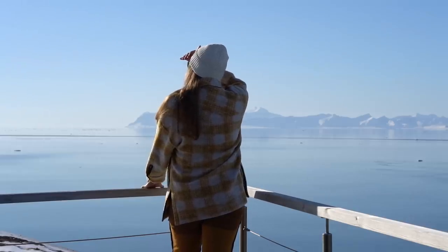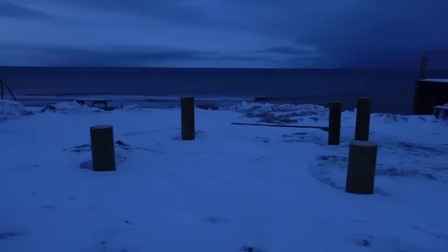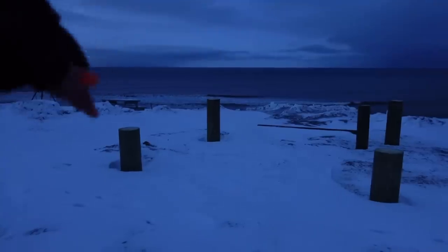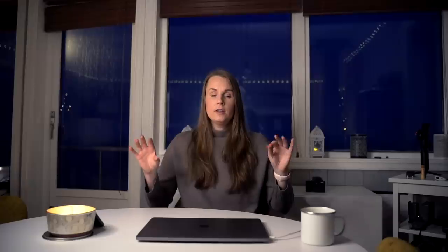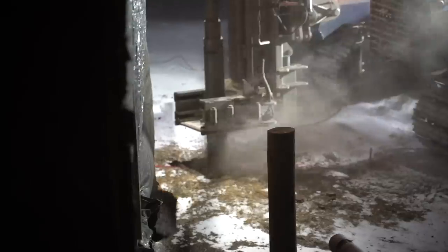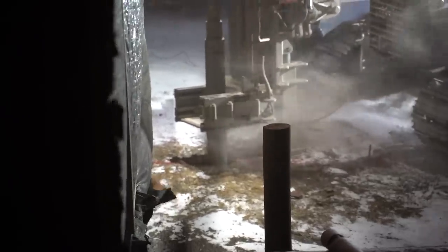We lived in it for about a year when we felt like, okay, it's an amazing cabin but it is a bit small. We felt we needed to expand and build an extension as soon as possible, because it takes some time up here. All of the houses up here are built on poles because the ground is permanently frozen, so to be stable enough they're placed on poles and pulled about five to seven meters into the ground.